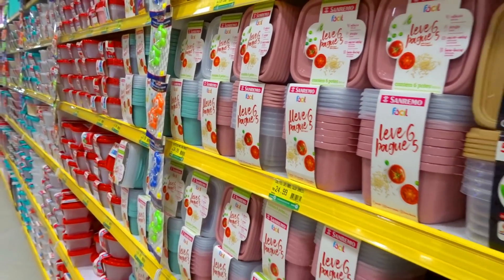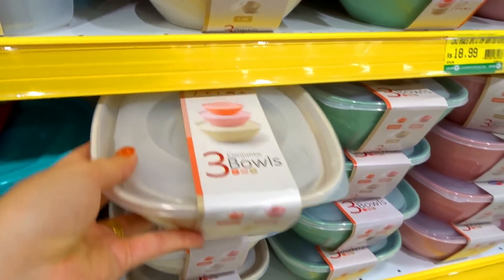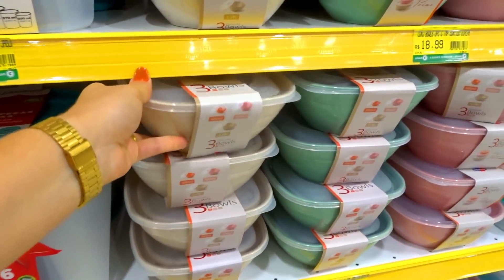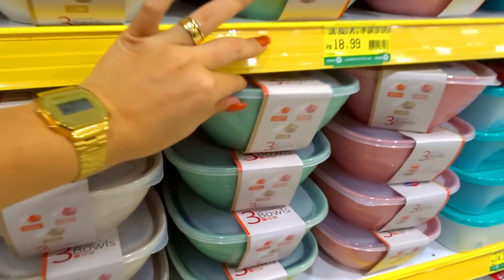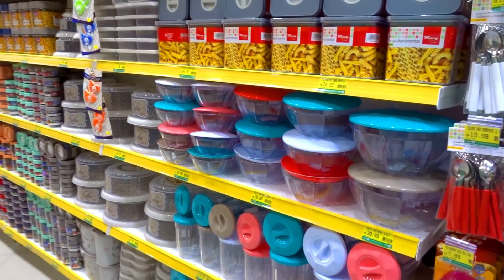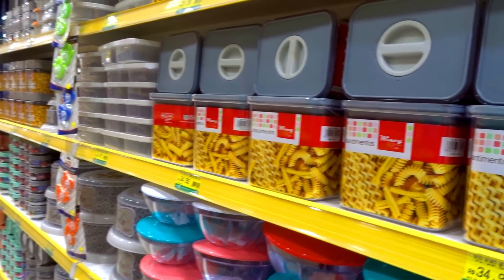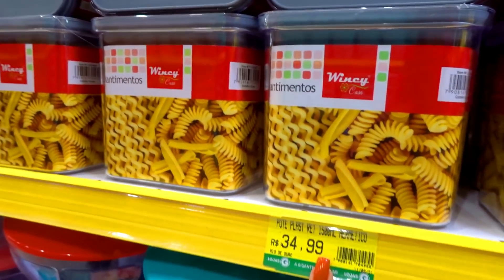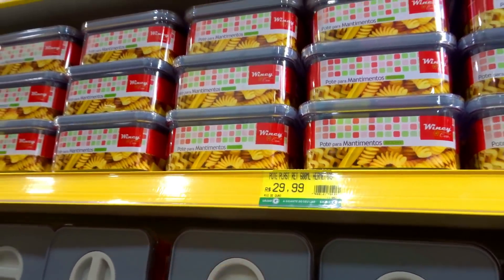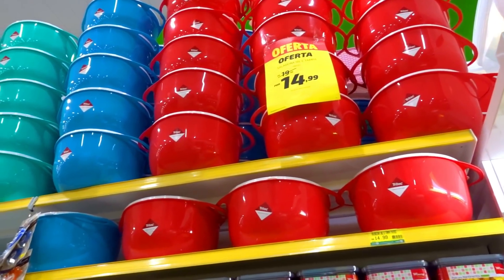Eu tenho alguns potes ainda em casa perdido, mas tem muito pote que eu já perdi. Olha que lindo esse conjunto de três baús! Maravilhoso, amei essa cor — eu tô numa fase do neutro agora. Tem esse verdinho bem delicado, tem o rosinha, R$18,99. E quando você acha que acabou os potes, não acabou! Agora eu tô no outro corredor que só tem pote também. Esses daqui pra guardar mantimento são ótimos, R$34,99. Tem esse menor R$29,99.